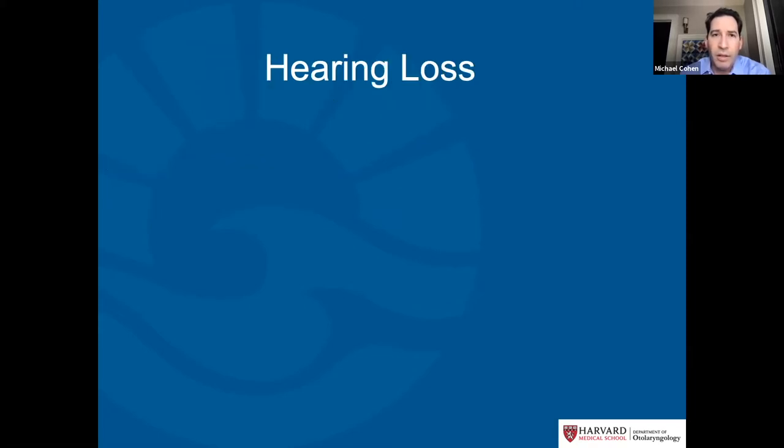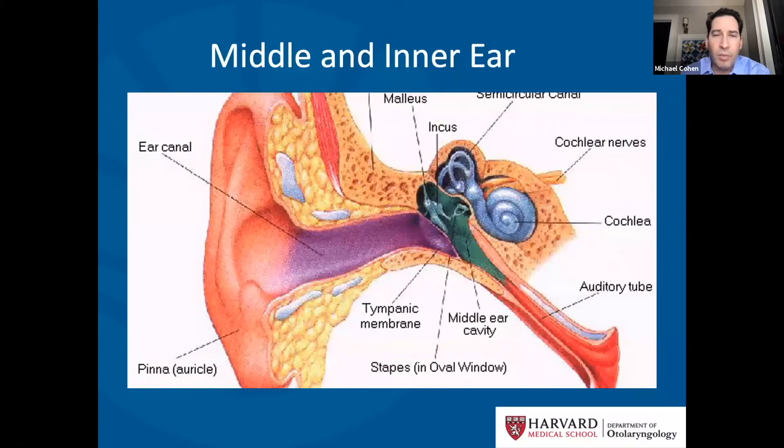We'll start with hearing loss, which has several different types. To better understand them, it's helpful to look at the anatomy of the ear. We have the external ear and ear canal leading up to the eardrum. Behind the eardrum is an air-filled space called the middle ear, which has three tiny little bones connecting the eardrum to the inner ear. The inner ear consists of the cochlea, which translates sound vibrations into a nerve signal that goes to the brain.